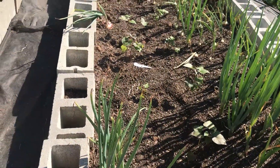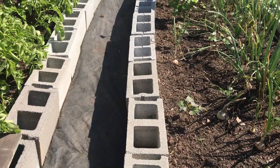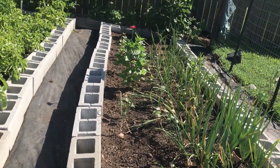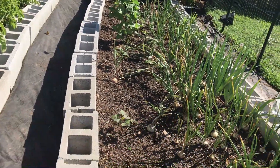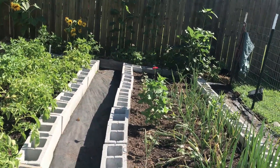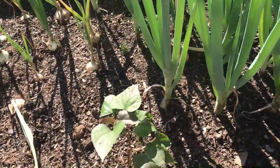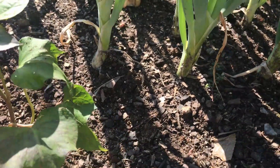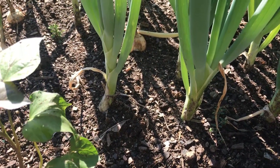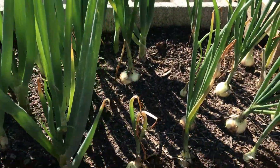Okay, here are my onions — they're doing great. All the ones on the left are pretty much gone because I've harvested those, and those were the ones I planted from the starts from Lowe's. The ones on the right I started from seed. Here's some of them — they never even formed an onion, so I don't know what I'll do with those. They're very small.